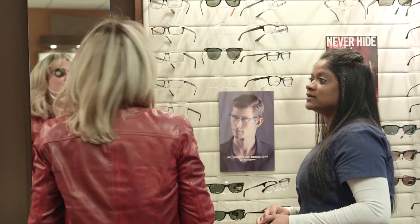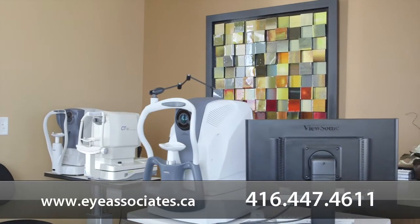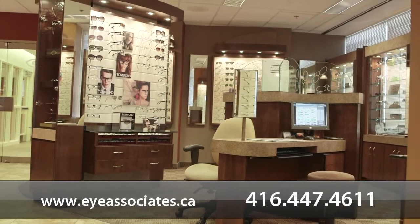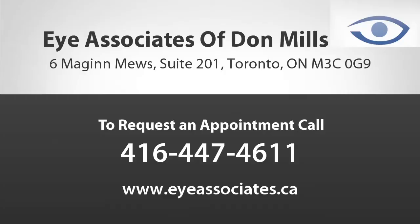Regardless of your style and budget, we have frames and lenses to meet your needs. We edge our lenses in-house so we can often have your glasses ready in 24 hours. Whether you need regular eye care, have complex medical issues, or are just looking for the latest in designer frames or contact lenses, Eye Associates of Don Mills is the place for all your eye care needs.